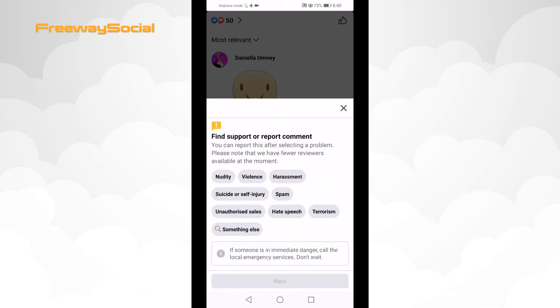Choose the reason why you are reporting this comment. You can choose from: nudity, violence, harassment, suicide or self-injury, false news, spam, unauthorized sales, hate speech, terrorism, or something else. Then click on Next.